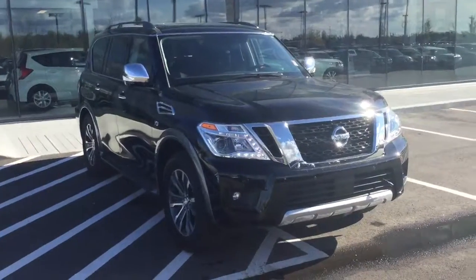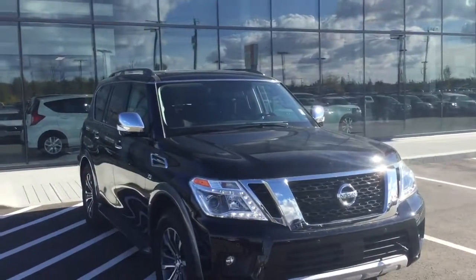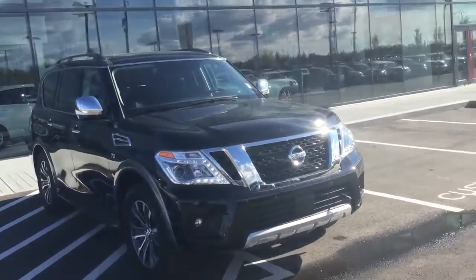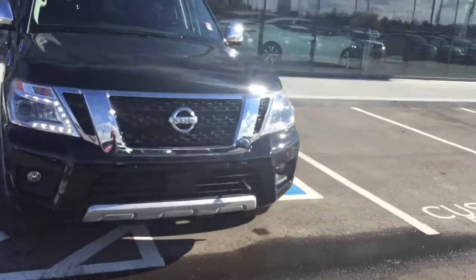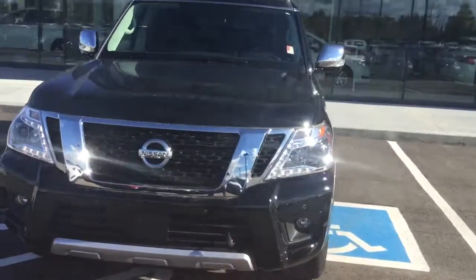Alright, so this is the 2018 Nissan Armada and it's our SL version. Ton of cool features in it. First thing you'll notice is LED daytime running lights. You have all the sensors around the vehicle — helps with your parking assist. You can see it's already installed.